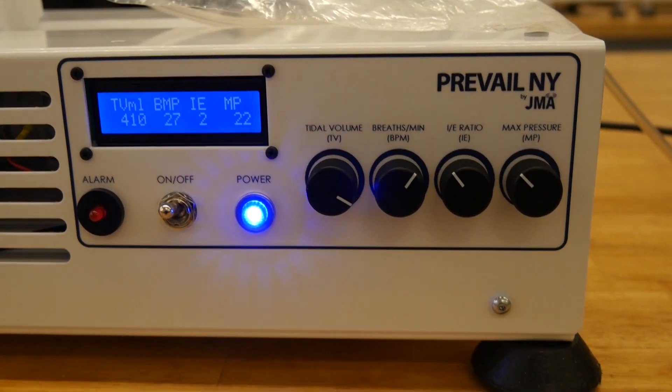We're able to set the respiratory rate, tidal volume, and inspiratory to expiratory ratio — all of which are essential parameters needed in order to ventilate patients suffering from COVID-19. I'm excited about the solution that this presents and amazed at the creation of this device in only 10 days time.